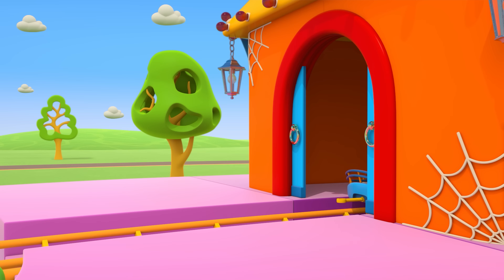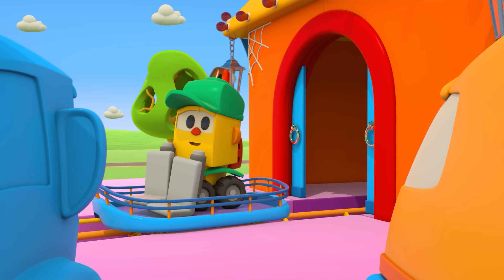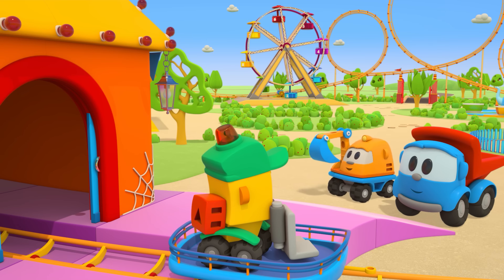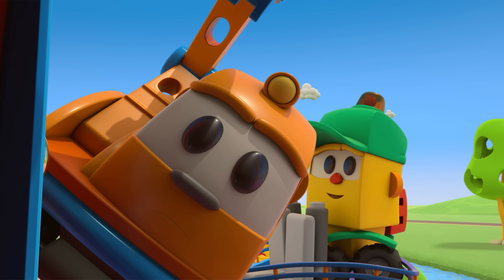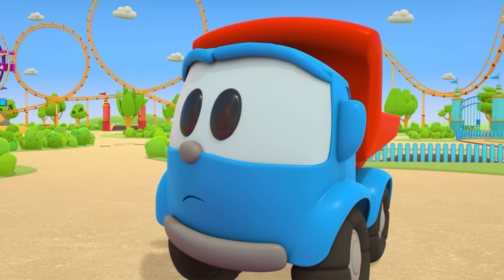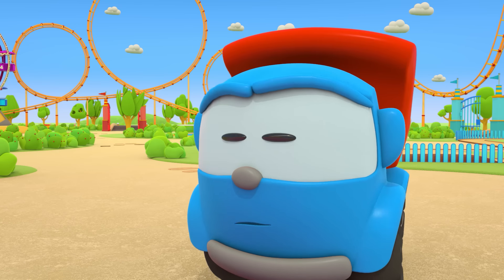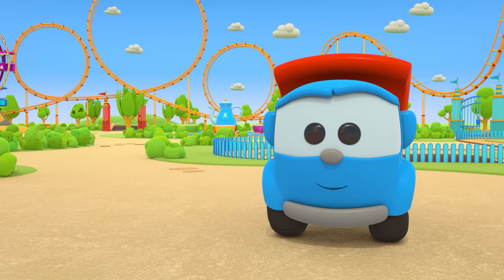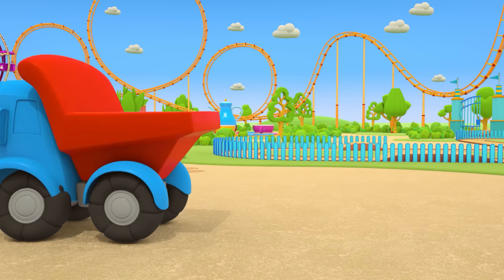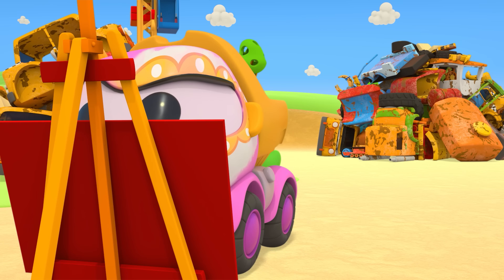I wonder if Lifty will be scared. That's not scary. Not scary? What did you see inside? I can't see anything. Leo, you need to hang up some lanterns in the ghost train. Otherwise it will be too dark for anyone to see anything. Leo, Lifty and Scoop have gone to the scrap heap to look for lanterns. But what's Leia doing?